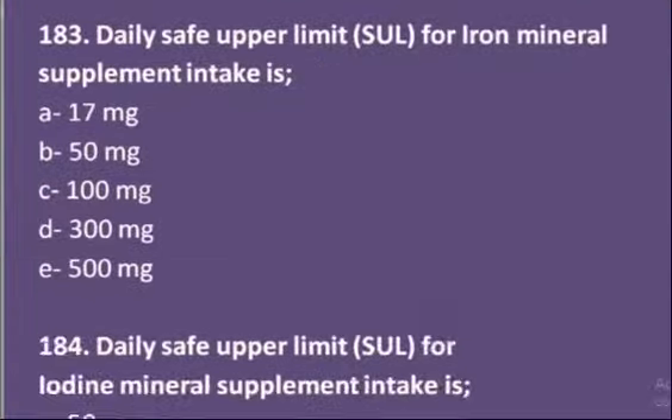Moving on to the third MCQ: the daily safe upper limit for iron mineral supplement intake is — options are 17 milligram, 50 milligram, 100 milligram, 300 milligram, or 500 milligram. Actually, 17 milligram is the daily safe upper limit dose for iron mineral supplementation.